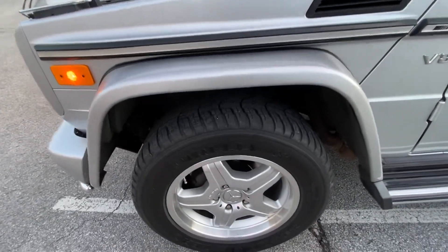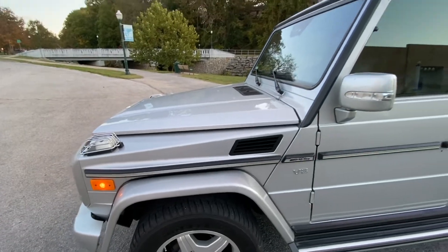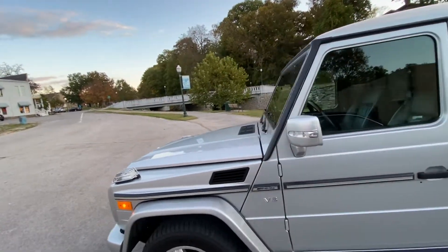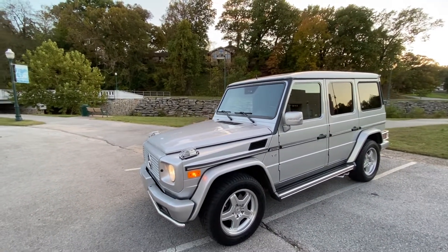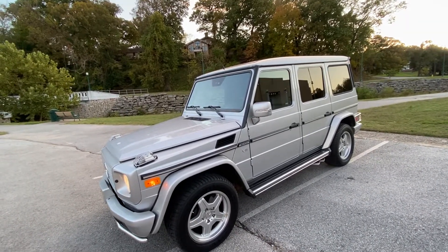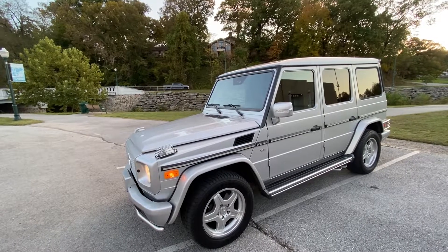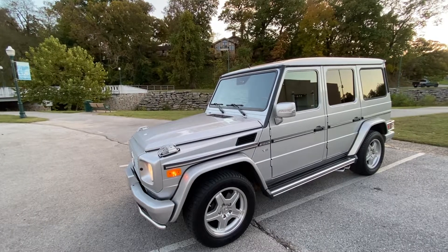It also has the Pirelli Scorpion tires. And as you can see, this is basically about as perfect an example of an AMG G55 as you're going to find in the country for sale right now. For more information, call 479-340-0675.